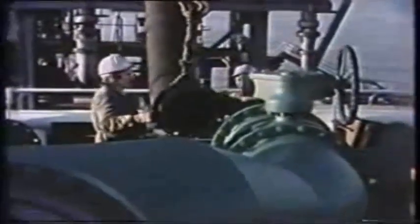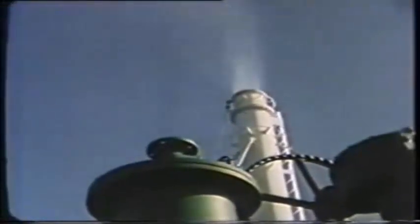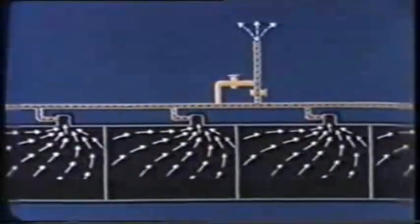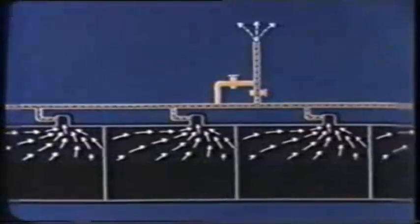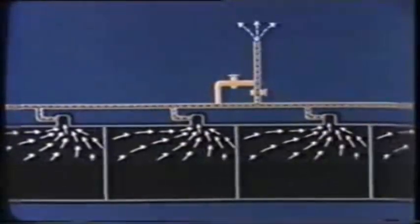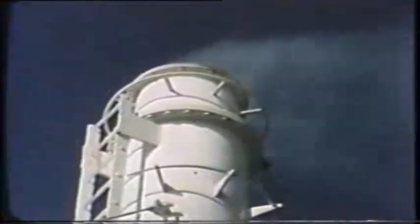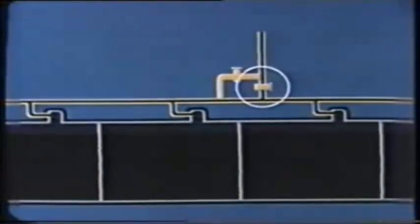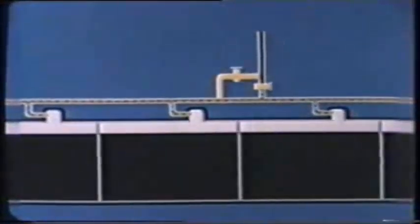Loading procedures for a crude carrier are the same for cargo or ballast. With the IG shut down, all risers are opened until the IG pressure drops to zero. Loading then begins and inflowing cargo displaces the remaining IG through the vapor lines. When loading is complete all vents are closed, gas pressure is checked, and if necessary the IG is started to bring the system back to pressure.